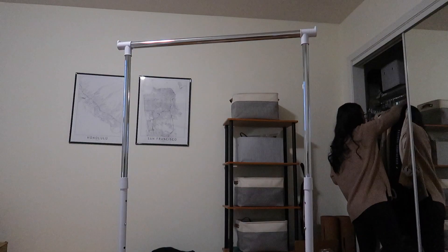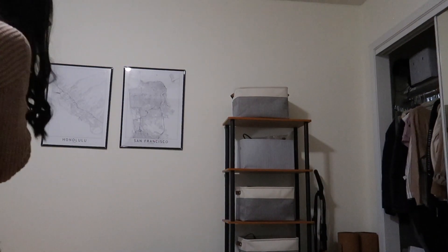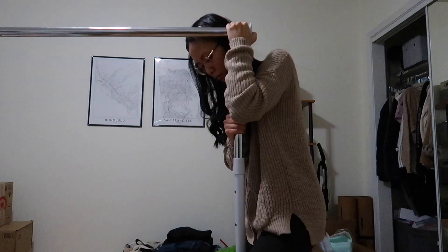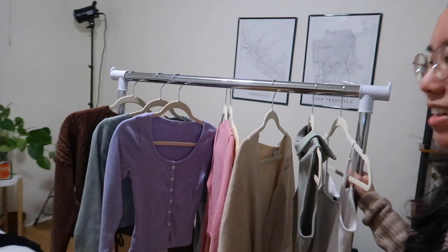Let's try hanging some clothes up. Wow, well, that's embarrassing. This is the worst clothing rack I've ever had. Oh no, look, it's going down. So I'm gonna need to figure out what to do with this.